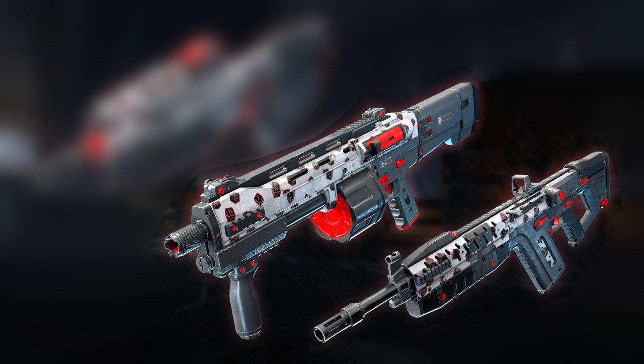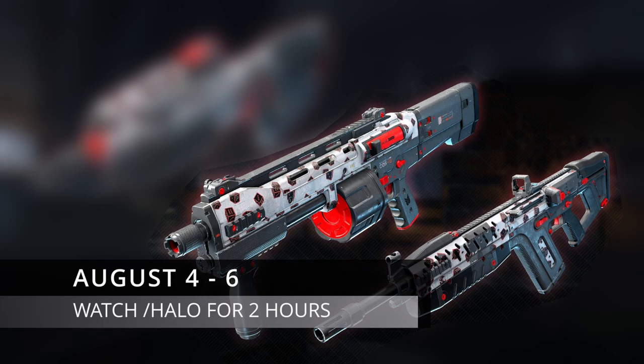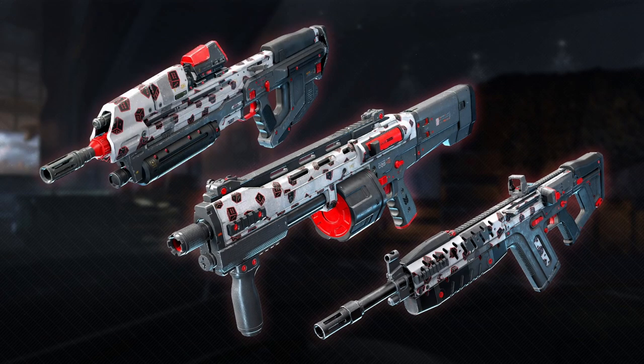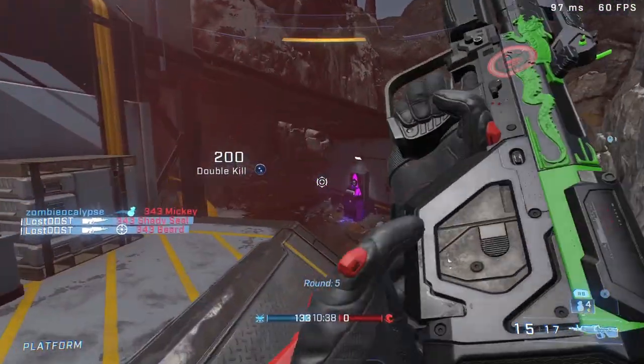The Bulldog and Commando coatings are bundled together, and for this one you have to watch the main Halo channel for two hours. All three of these weapon coating drops will be available from August 4th all the way up until the end of the event on August 6th.